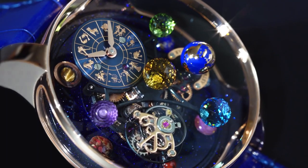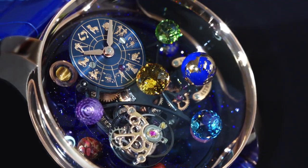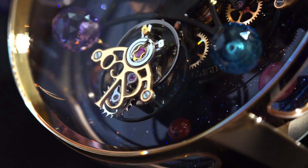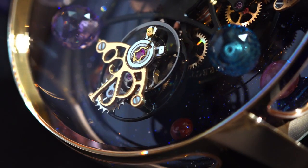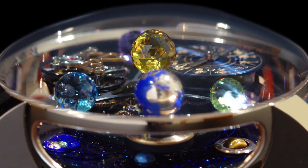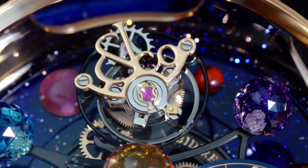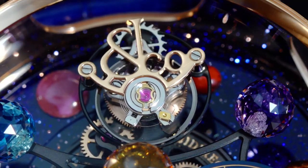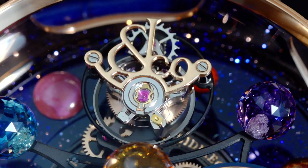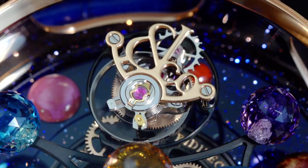The Astronomia Solar Zodiac celebrates the Solar System and the Zodiac with a high-watchmaking double-axis tourbillon and precious stones that represent the Sun and the planets. The famous double-axis tourbillon makes one complete revolution around the dial in 10 minutes, while rotating on itself in 60 seconds.